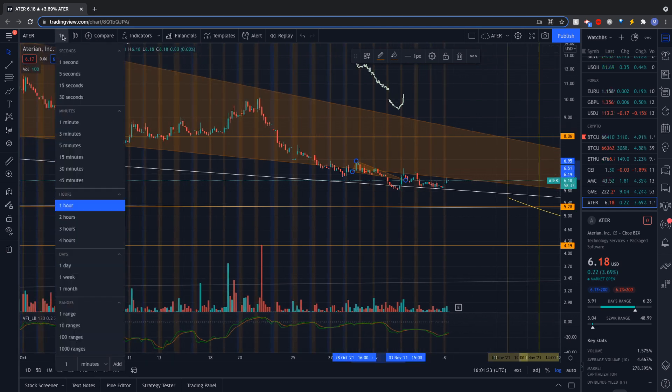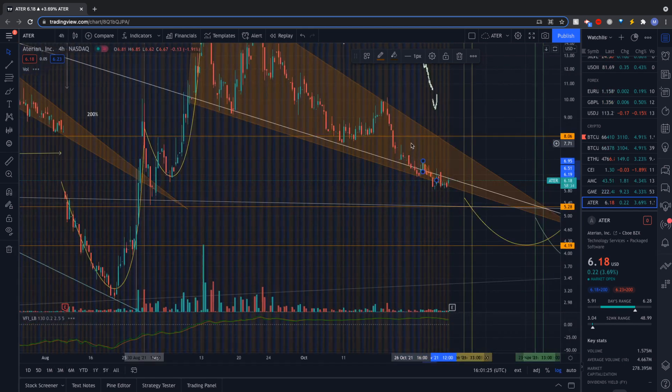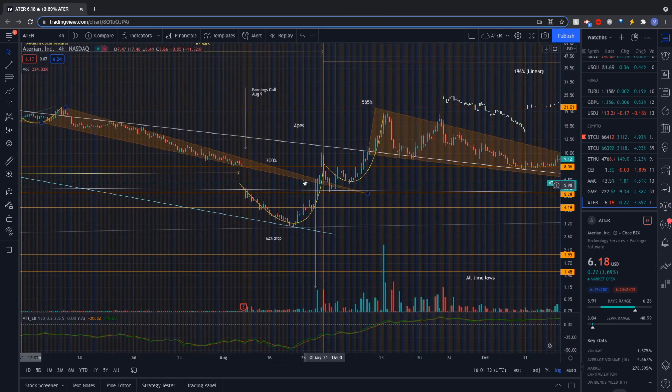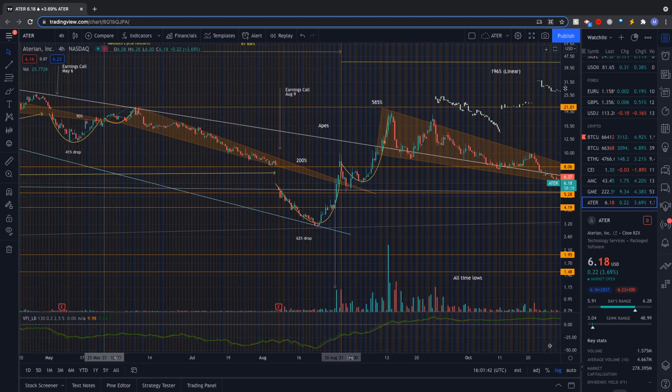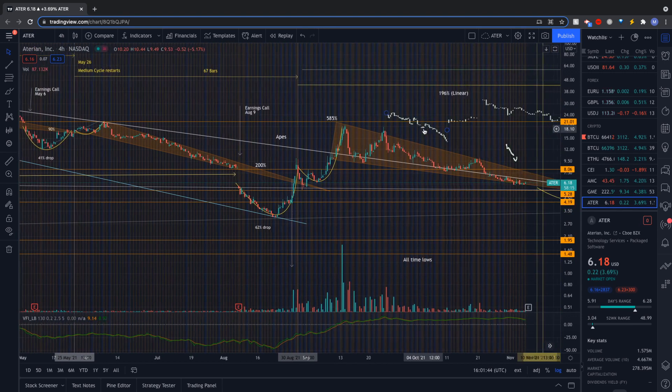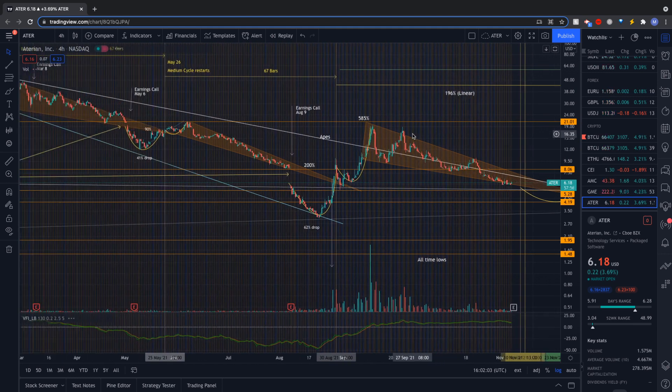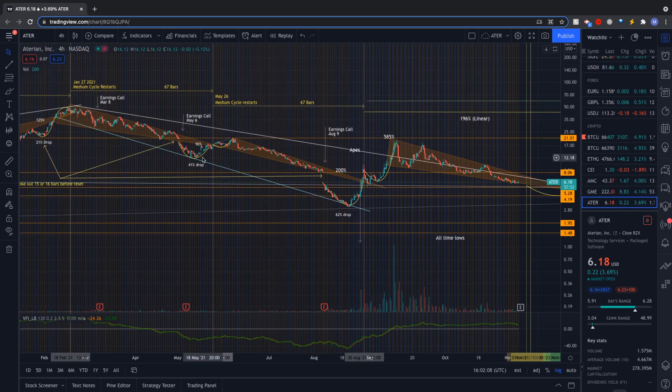That should look very familiar, because if we zoom out to the daily or four-hour, it looks exactly like what we see over here — a wedge, it breaks out, it tests, breaks through that previous point, retests it, and then starts a new wedge. This brought it to my attention. So I'm going to get rid of this fractal because I'm not going to keep pulling it up. To me, that's pretty obvious. Some folks may think that's just normal trading, but I don't think that's normal.